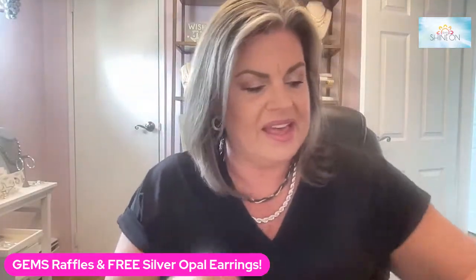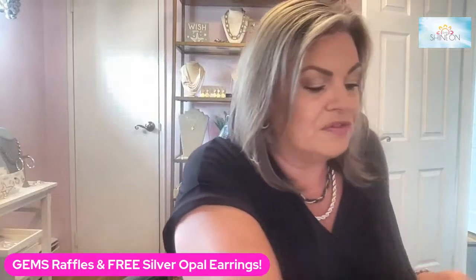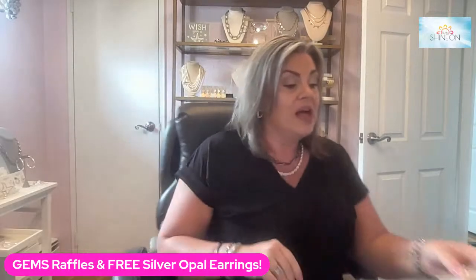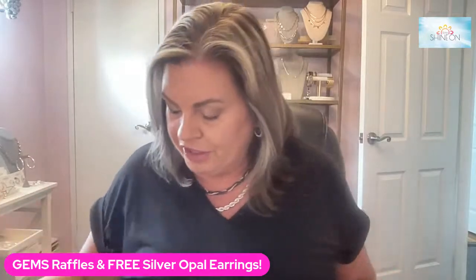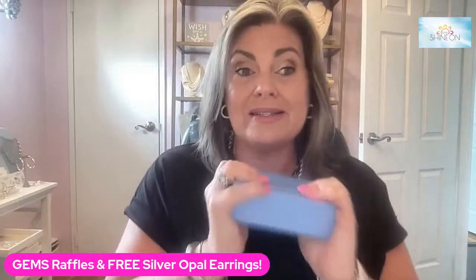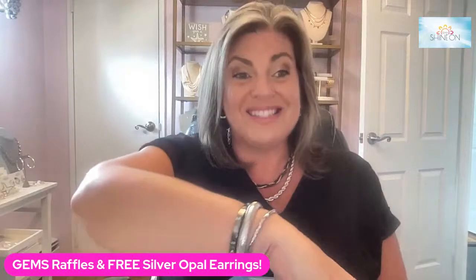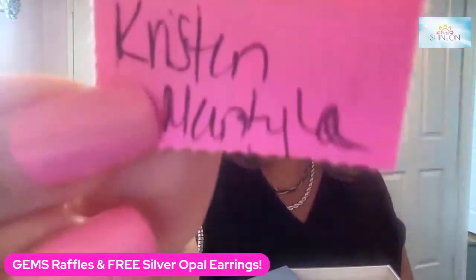All right. Our final raffle is for those that took advantage of our hoops events. A whole bunch of you shopped the hoops events and then some of the subsequent specials after that. So I have four prizes that I'm going to be raffling off. The first winner is going to win $100 in shopping credits — you'll be able to pick out one piece that's $100, or pick out a bunch of pieces that add up to $100, or apply $100 to something more and just pay the difference. And the winner of the $100 shopping credit is Kristen Mantila. Congratulations, Kristen!